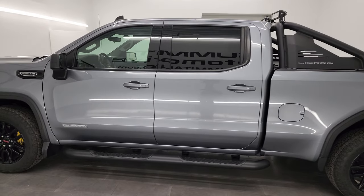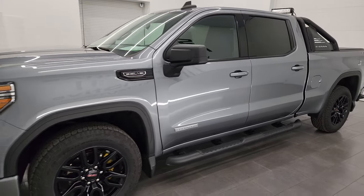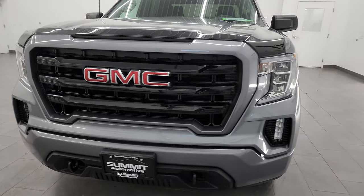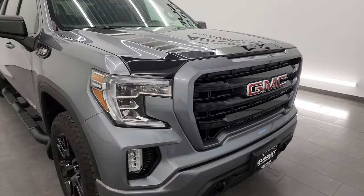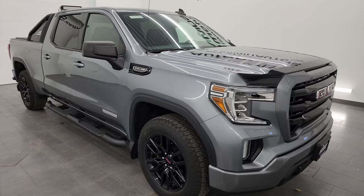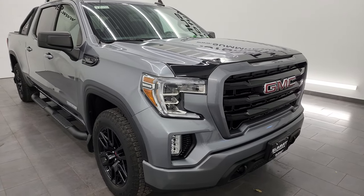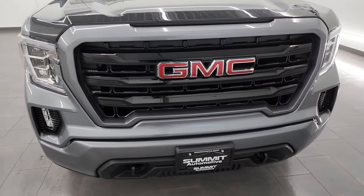This 2019 GMC Sierra 1500 has the 5.3 liter V8 gas engine. This truck has been fully safetied and inspected by our service shop, has a fresh oil and filter change, all the fluids have been checked and topped off, and this truck is 100% ready to go. I'm gonna go all the way around in this video — inside, underneath, start it up, and take a look under the hood to give you the most accurate representation of the vehicle.